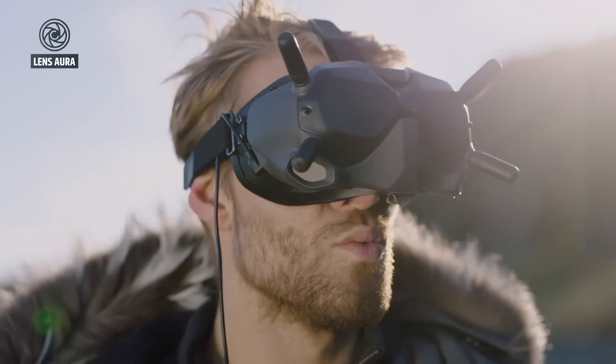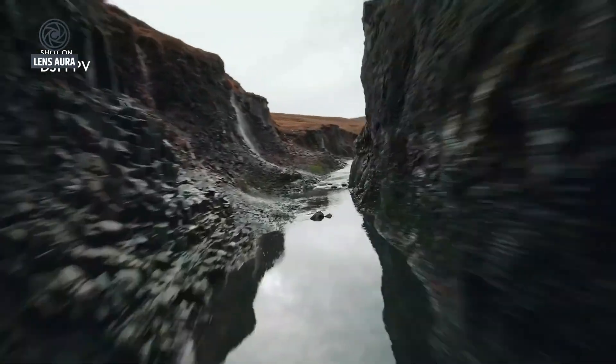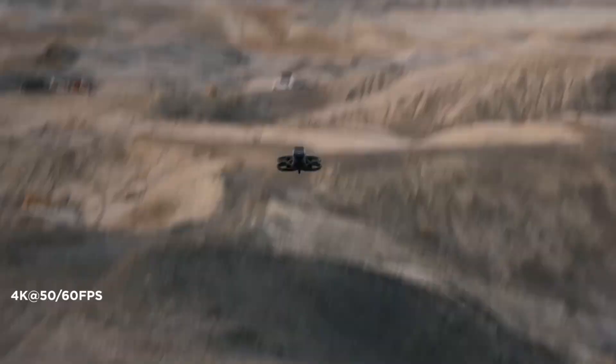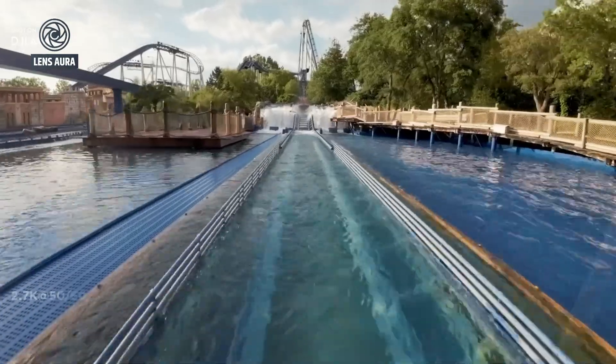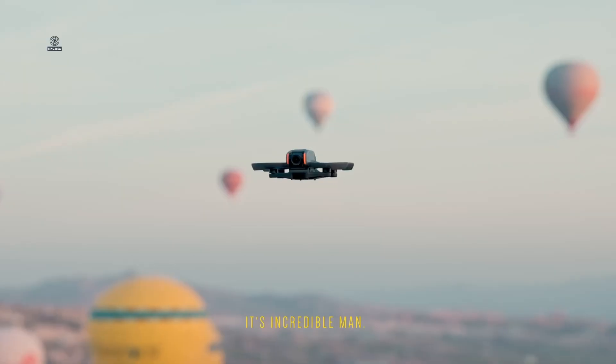DJI clearly demonstrated a commitment to improving its FPV line, but the Avada 2 left enthusiasts yearning for even more innovation, particularly in terms of image quality, flight autonomy, and overall usability. Now, as we look ahead, all attention is turning to the DJI Avada 3.